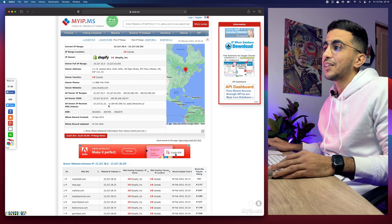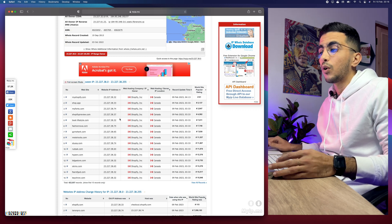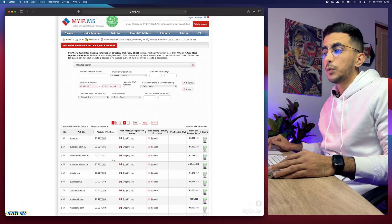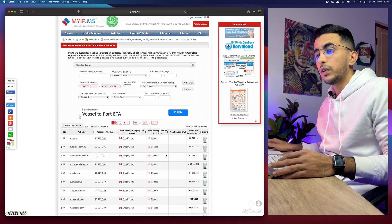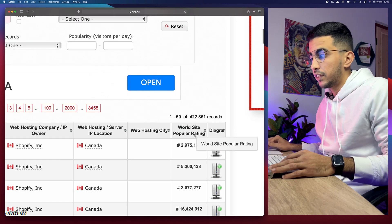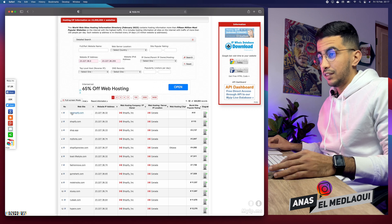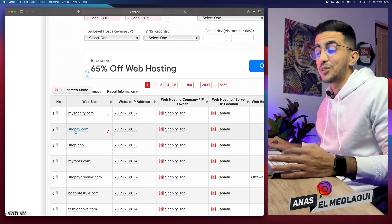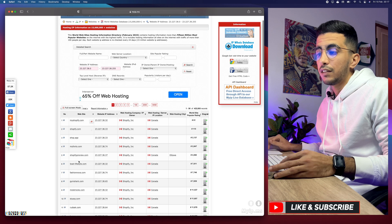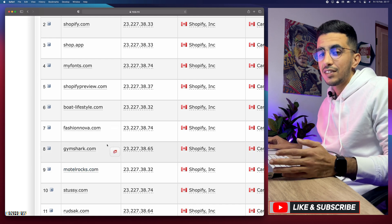You'll see a button that says 'Other Sites on the IP' — click on it. Complete the human verification, and it will take you to a new page. Scroll down to see 'Known Websites on the IP', then head to the bottom right corner where it says 'View Our Records' and click on it. You'll see all the websites listed. Click on 'World Site Popular Rating' to sort them by popularity. The most popular results will be myshopify.com and shopify.com, followed by big brands like Fashion Nova and Gymshark — these are not your competitors.